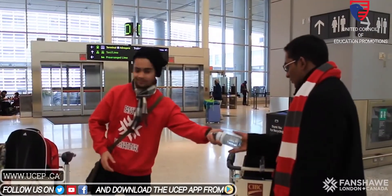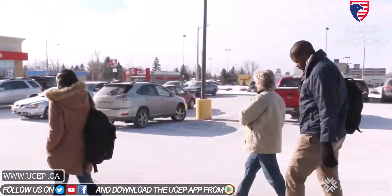When you get to London, if you haven't arranged a place to stay yet, we can help with two nights in a motel if you need it. We can also help with banking and accommodation information.